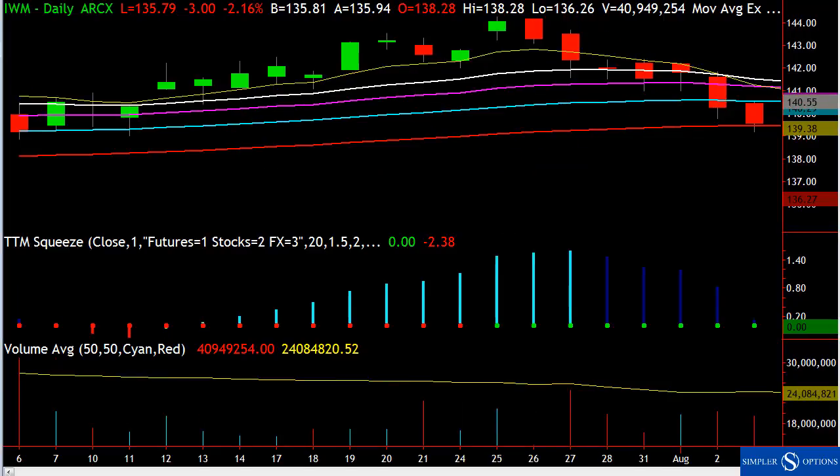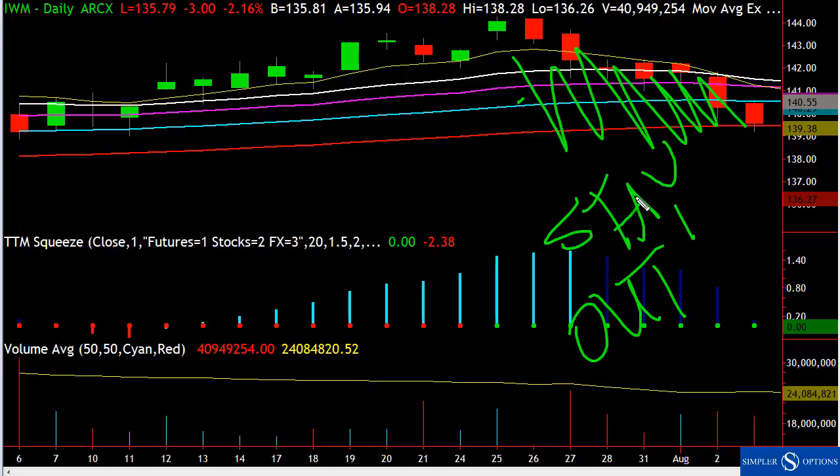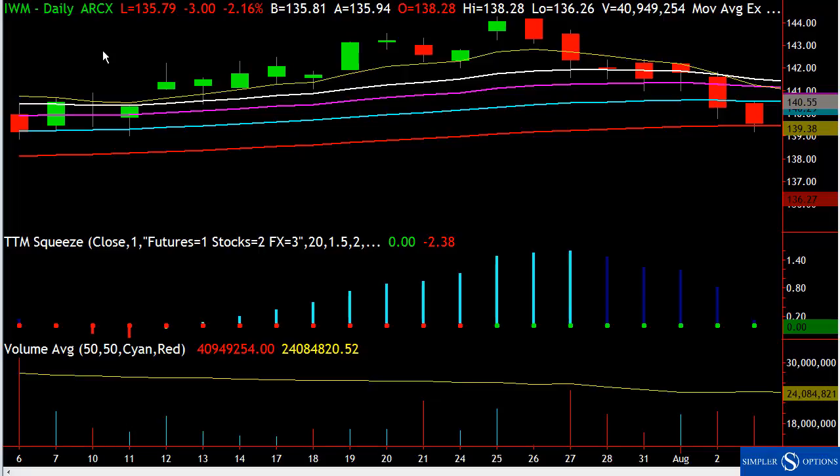Now we're at the 89 EMA. Once you get through the 21, in a bullish market you're looking for temporary chop — stay out or focus on some shorts. But if you break the 89, that is a trend change. That's the first thing that has to happen for a trend change, meaning the trend on the daily chart is now lower.